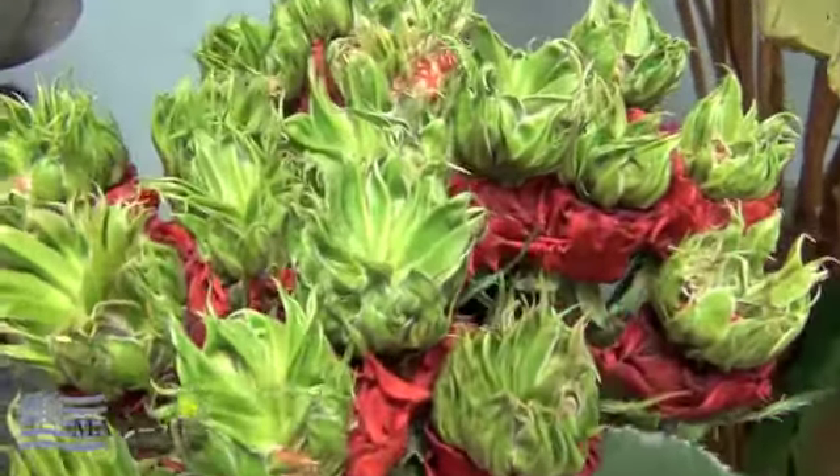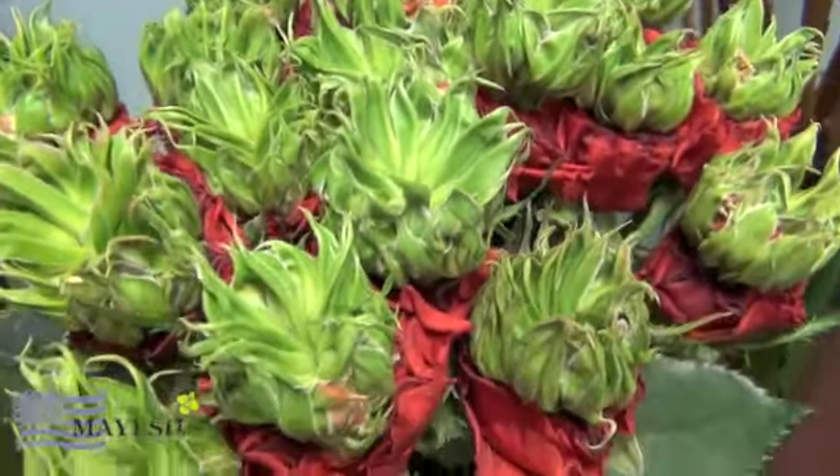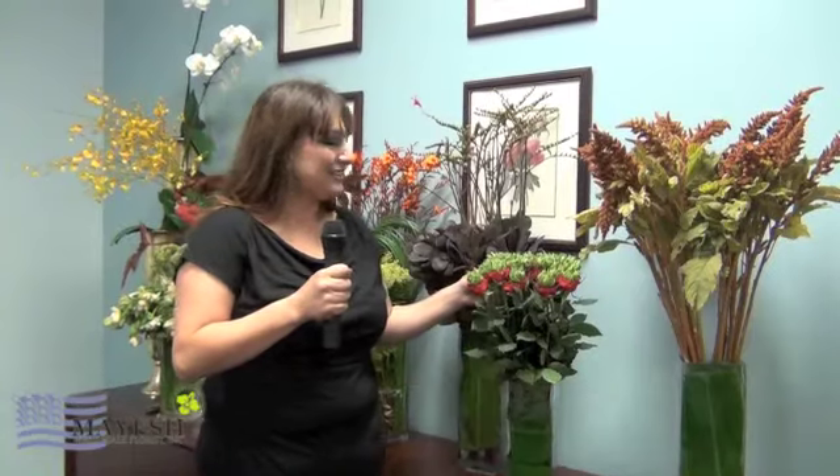The second item I have is the exciting garden rose. It's a little avant-garde, so if you have those special customers that you know like something a little different, this is definitely something for them.